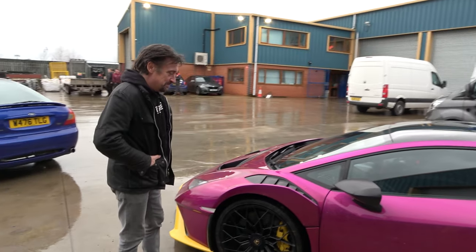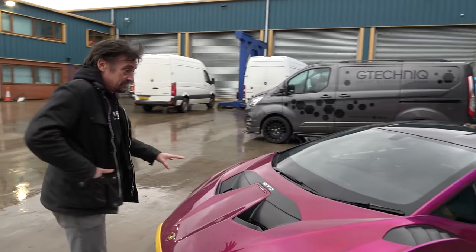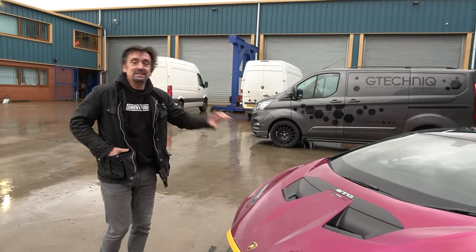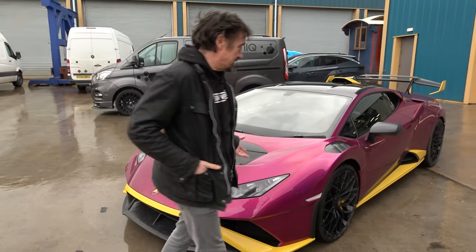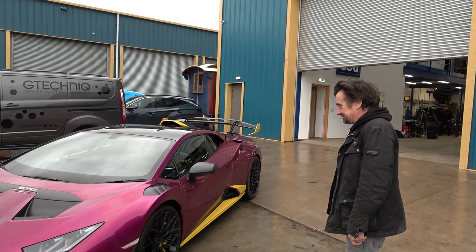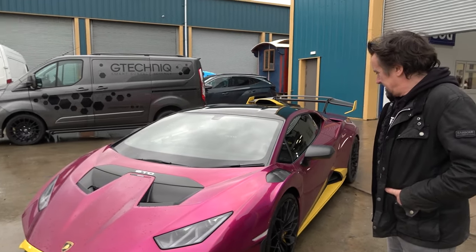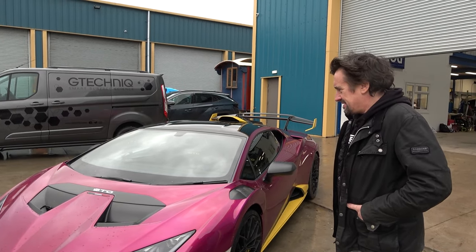Seeing the STO in person, Richard admits it just gets him. He confirms he hasn't driven an STO — just regular Huracáns. He says: "It's everything a Lambo should be — completely mental, pointless, essentially useless." He asks why Shmi did it this colour. Shmi explains: it's a Lambo, it's brash to begin with, the STO is as brash as you can get, and given he does videos online, why not throw out the wildest combo possible?